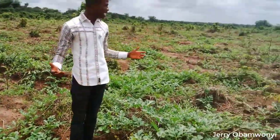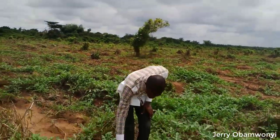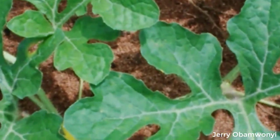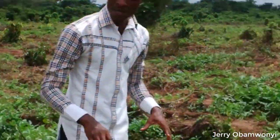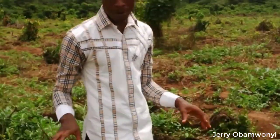Then the spreading will continue like this, and the flowering will also continue. Right now you're barely seeing a few flowers. Within the next couple of days, pollination would have started. Then there would have been a complete presence of flowering.